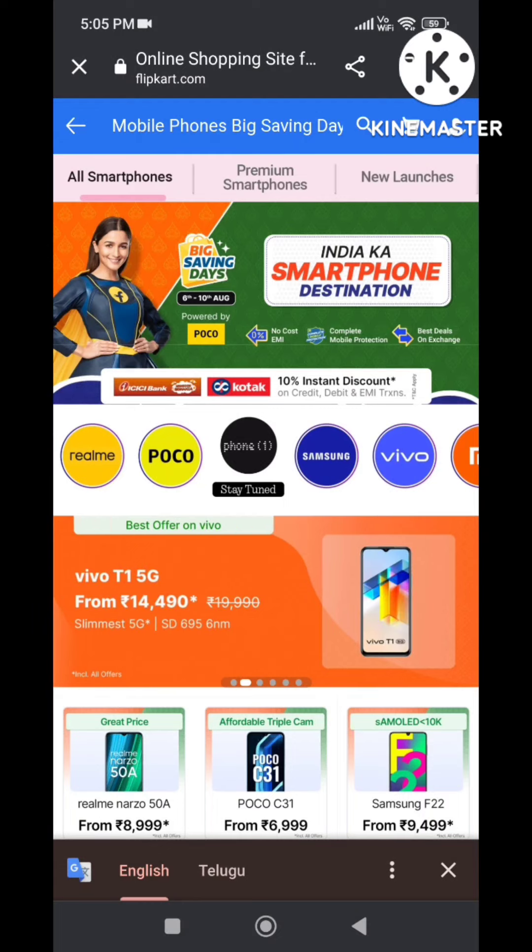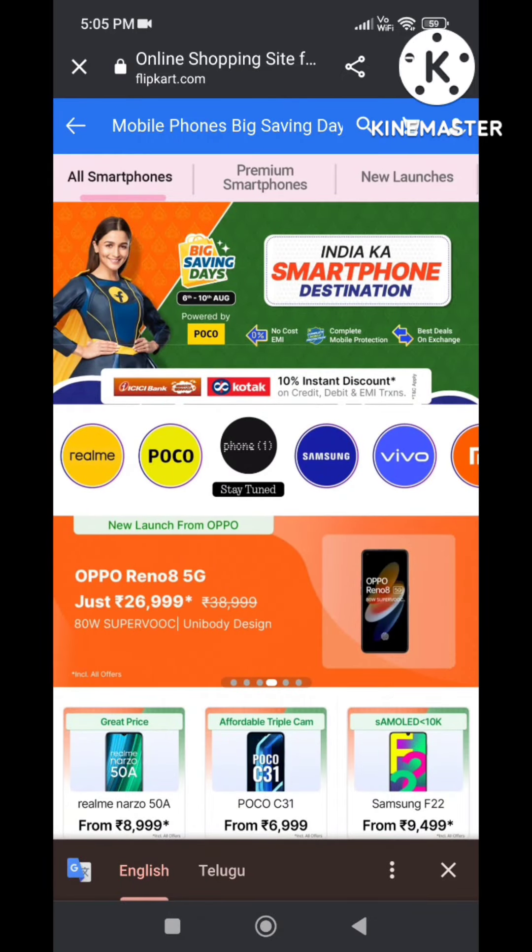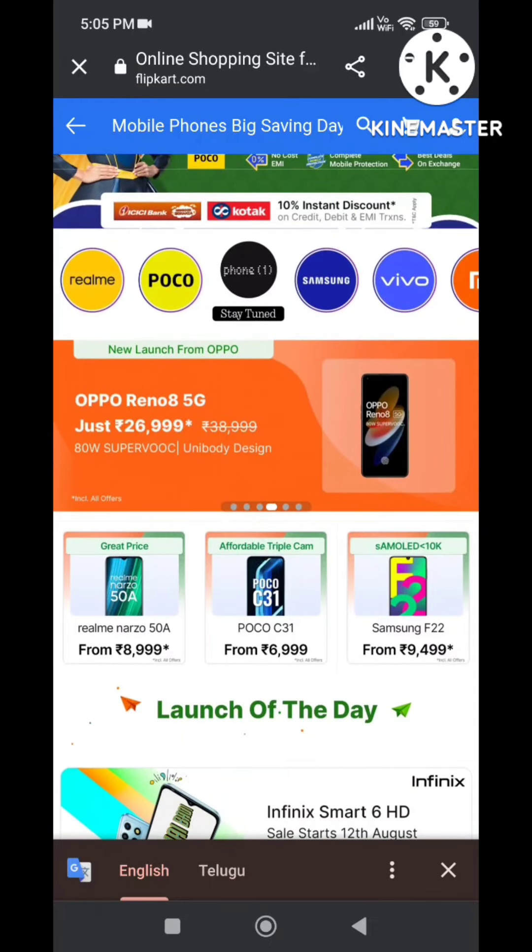You can use this sale. Please subscribe to my channel. Next one, OPPO Reno 8 5G — this is the best camera mobile.